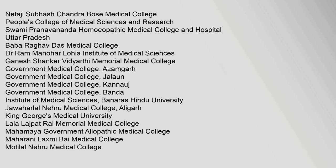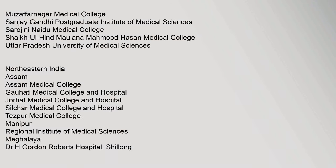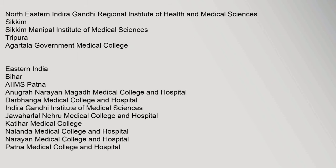Further institutions listed include Government Medical College Kannauj, Banda Institute of Medical Sciences, Banaras Hindu University Jawaharlal Nehru Medical College Aligarh, King George's Medical University, Lala Lajpat Rai Memorial Medical College, Mahamaya Government Allopathic Medical College, Maharani Laxmi Bai Medical College, Moti Lal Nehru Medical College, Muzaffarnagar Medical College, Sanjay Gandhi Postgraduate Institute of Medical Sciences, Sarojini Naidu Medical College, and Sheikhul Hind Maulana Mahmood Hassan Medical College.